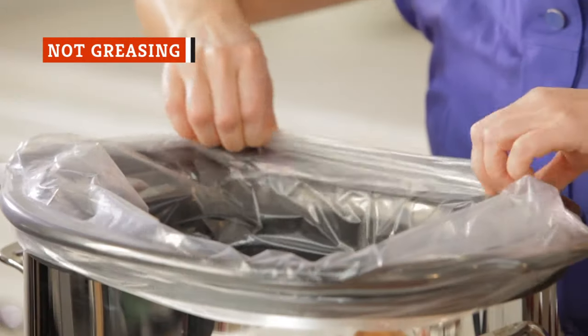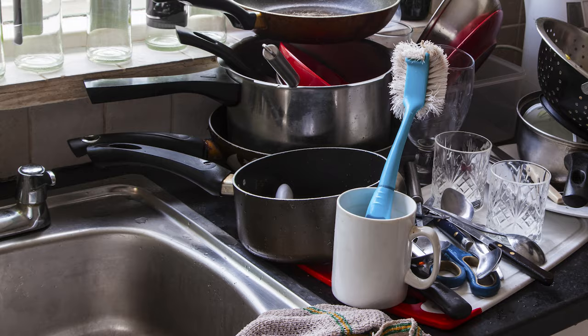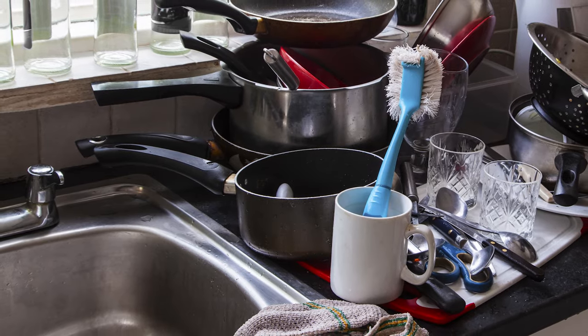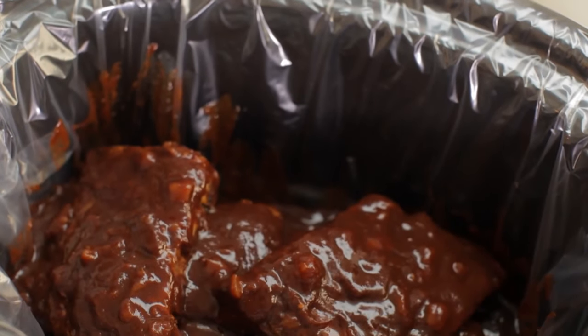Slow cookers may make cooking a breeze, but they can also make cleanup a pain. They usually end up soaking in your sink just as long as they spent cooking on your counter, and even then you still need an awful lot of elbow grease to get them clean. Save yourself some time and use a cooking spray or a slow cooker liner to make cleanup that much easier.